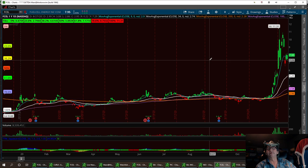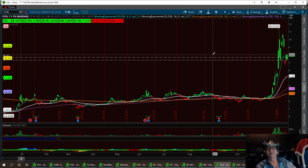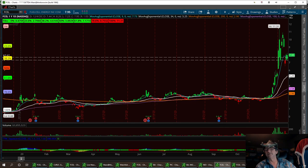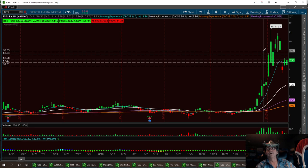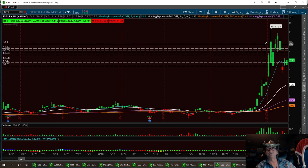We have solid support right down here at the 7.31 area, and another one right here at 7.67, and then 7.98. I'm using the bodies of the candles, and I think that 7.98 would be good enough. We'll keep going up to find resistance levels that we want to break. These are all going to be solid resistances on the daily.